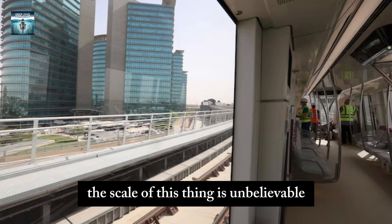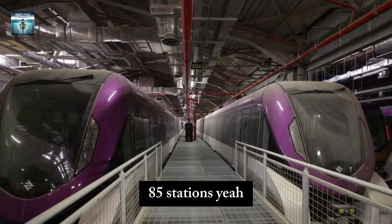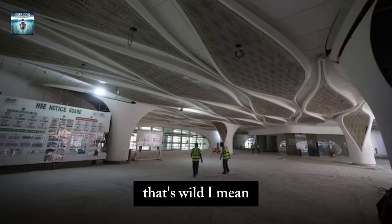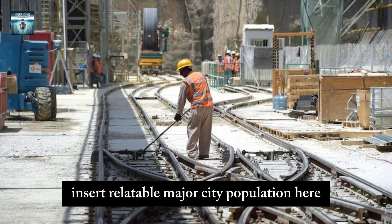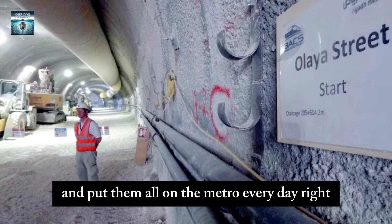The scale of this thing is unbelievable. It's 176 kilometers of track, 85 stations, and it can move 1.2 million passengers per day in this first phase alone. That's like if you took the population of a major city and put them all on the metro every day.